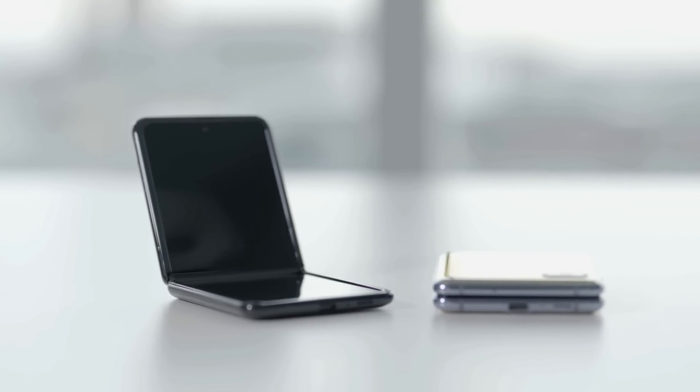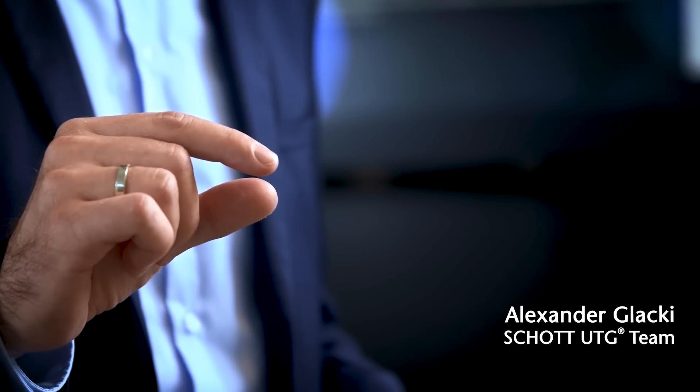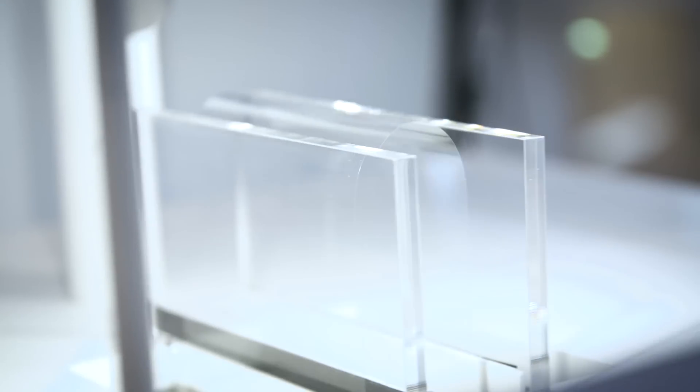We make glass foldable. We developed an ultra-thin glass and the technology behind it that is thinner than a human hair — thinner than 0.1 millimeter. And you can bend it thousands, literally hundreds of thousands of times without any breakage.